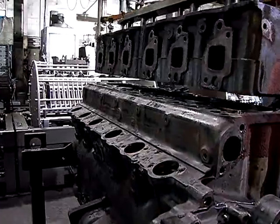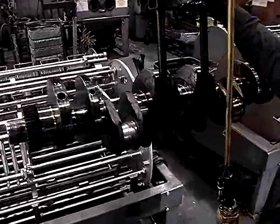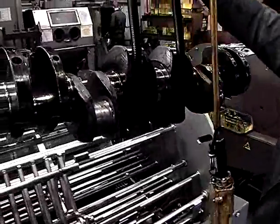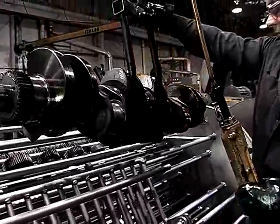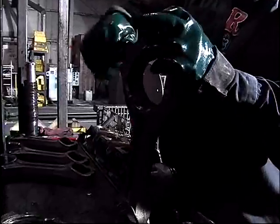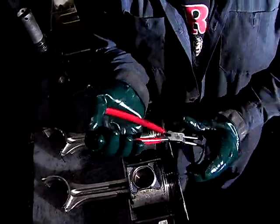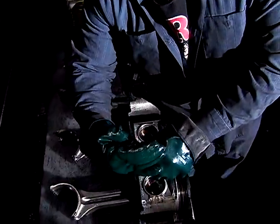The disassembly, cleaning, and inspection of each component are performed as part of our complex remanufacturing process. Some components are automatically replaced during remanufacturing for increased performance and reliability. They include all gaskets, seals, bearings, and piston rings.